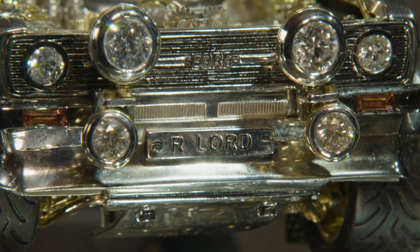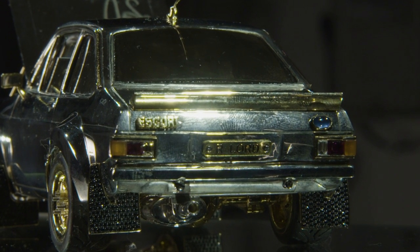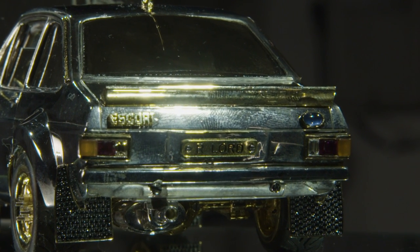The headlights are 70-pointers each, the rear brake lights are ruby, the oval for the Ford badge is a Ceylon Cabochon Sapphire, and there's a diamond on top of the gear stick as well.